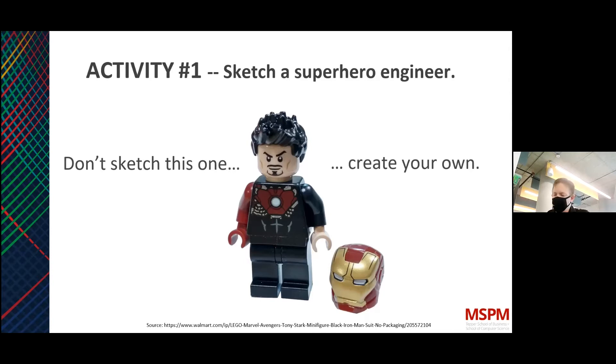I wanted to give everybody one more minute to pull out pencil and paper or use a tablet and sketch a superhero engineer. We'll get into why this becomes relevant. After a minute or two, we'll share some of those attributes — or even the image itself if you want to share. Think about what a super engineer might look like to you, and we'll get into how that ties directly into the design process we're about to discuss.